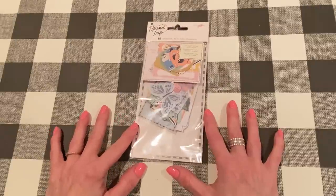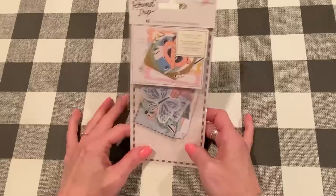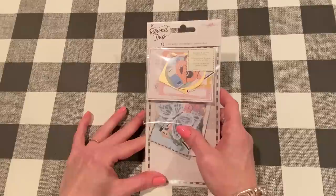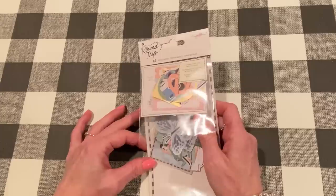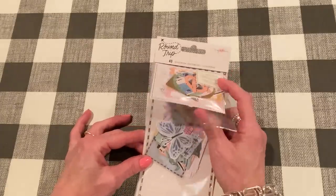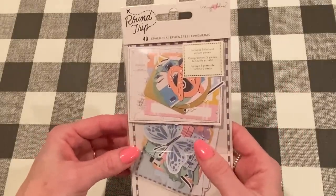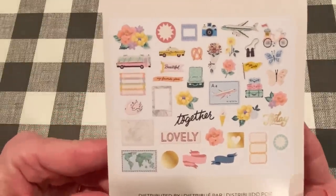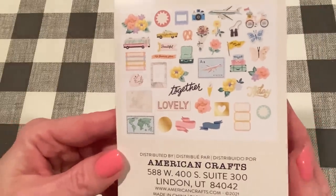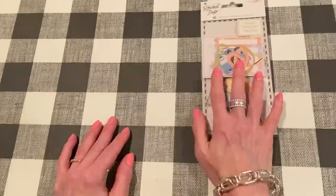I went to Joann's last weekend and they were having some good sales. Finally, they had the round-trip ephemera out. I don't know if you remember last time I hauled from Joann's — they still had it in the back and the associate couldn't find the ephemera for me. So I ended up going back and getting it. They had a couple of them out but I just got one, and it was a good deal — I think they were 40% off. Since I shopped in-store, I didn't get an extra 20% or 25% off, but still 40% off is good.